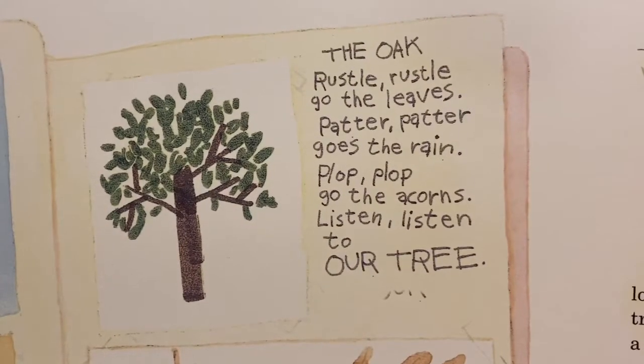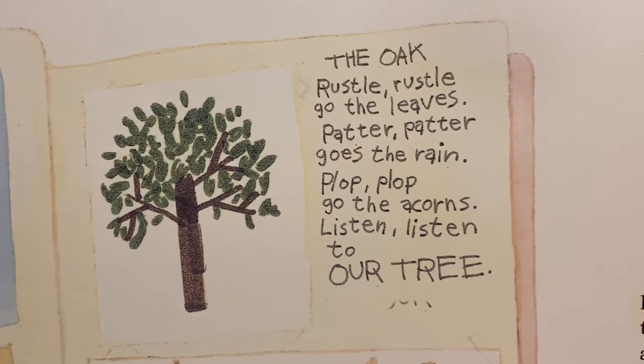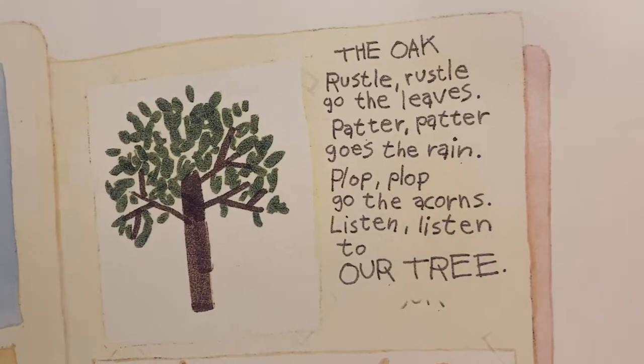The Oak. Rustle, rustle, go the leaves. Patter, patter, goes the rain. Plop, plop, go the acorns. Listen, listen to our tree.